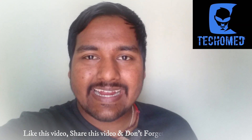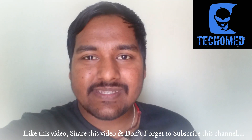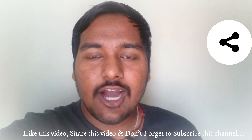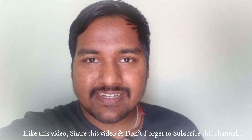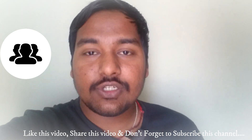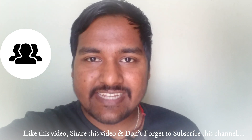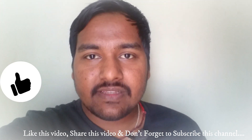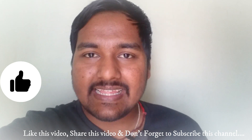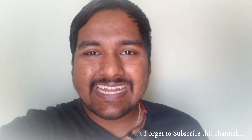So that's about the tech updates from the biomedical and healthcare society this week. If you have any queries or suggestions, you can leave them in the comment section. Do like this video, share it with others, and don't forget to subscribe to this channel, as I come up with various tech updates from the biomedical and healthcare society weekly. This is Amit signing out. Jai Hind!